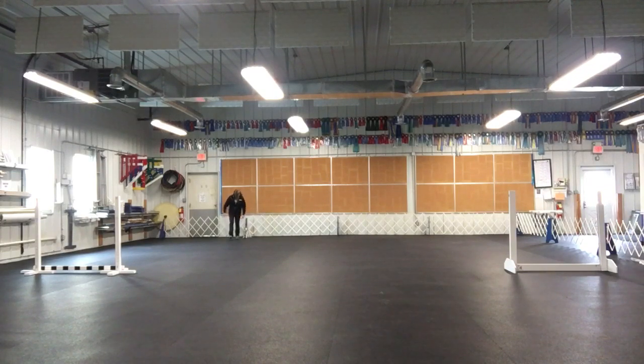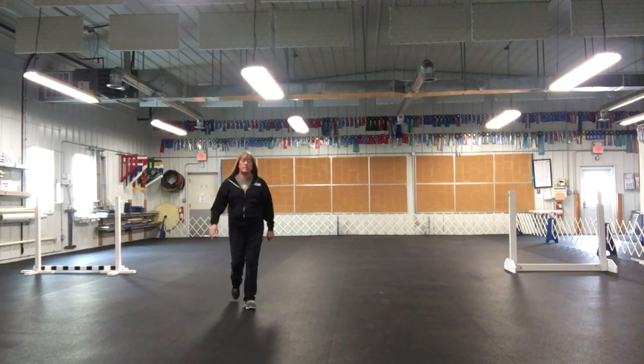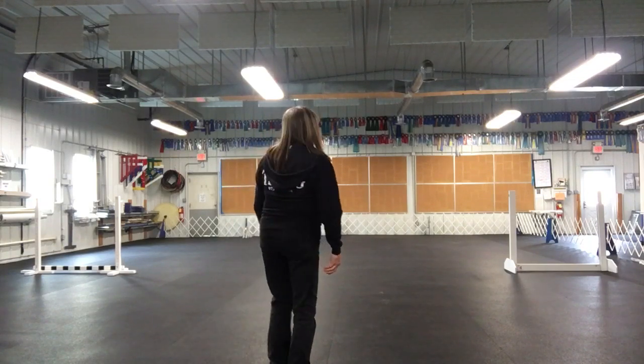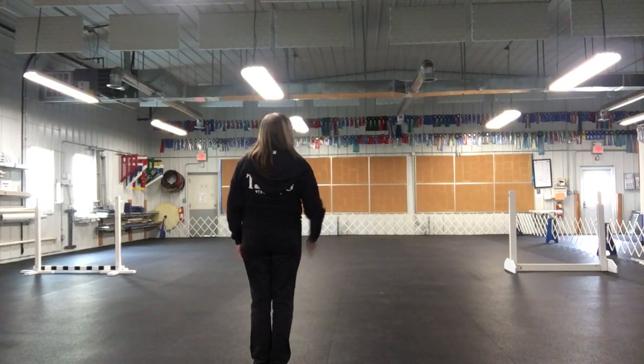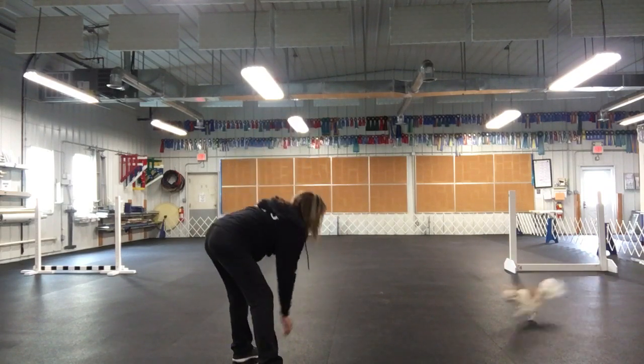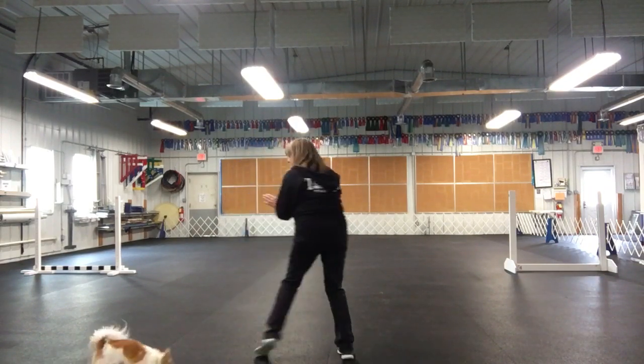Good. If you're not successful at the last distance, I would stay at that distance a couple more times until you get it. Jump! Good boy, excellent.